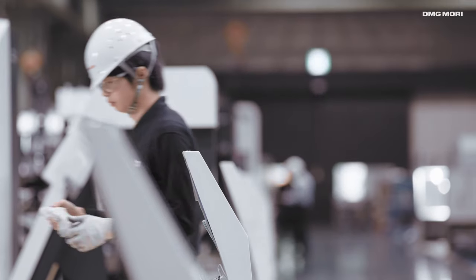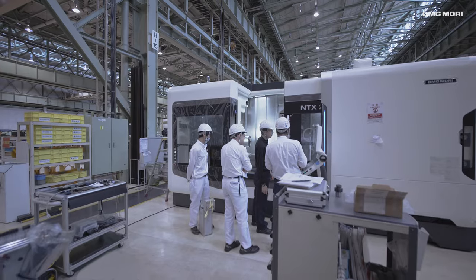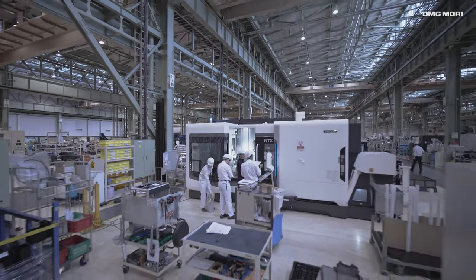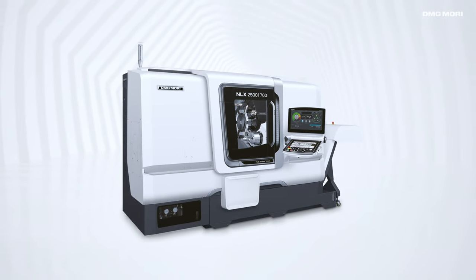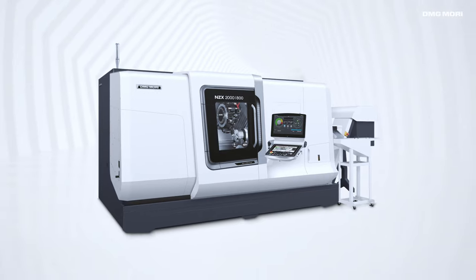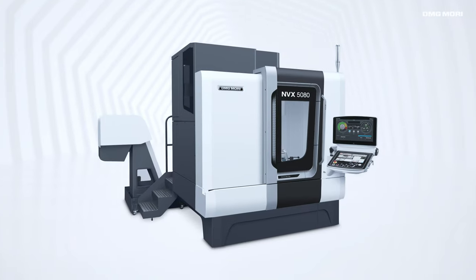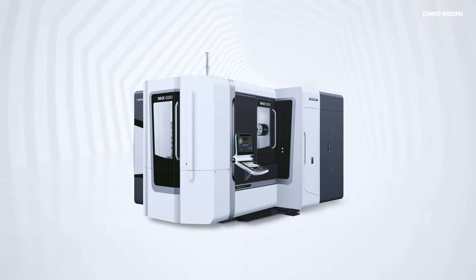Combined with the latest digital manufacturing tools and instant quality control. With the production capacity of 300 machines on a monthly basis, the IGA Campus machine line-up includes NLX turning centers, NZX and NTX multi-access turning centers, NVX vertical machining centers and NHX horizontal machining centers.